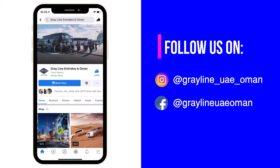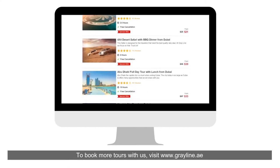Follow us on social media — Instagram and Facebook — to know more about our tours. To book more tours with us, visit our website.